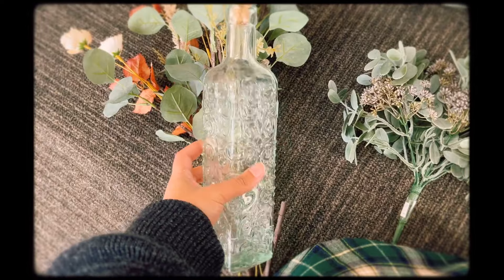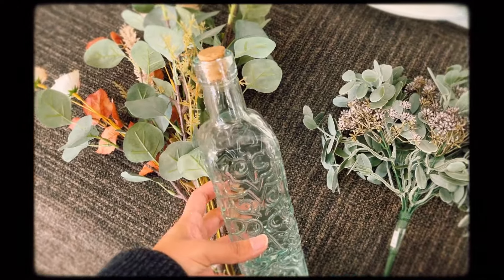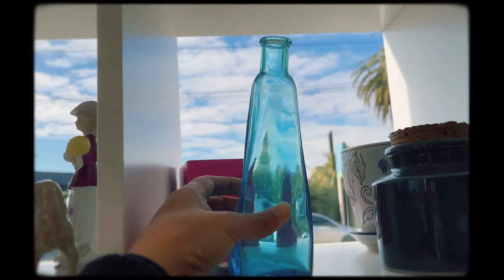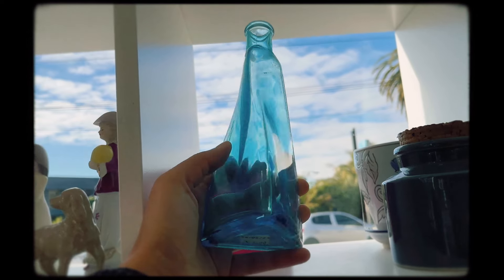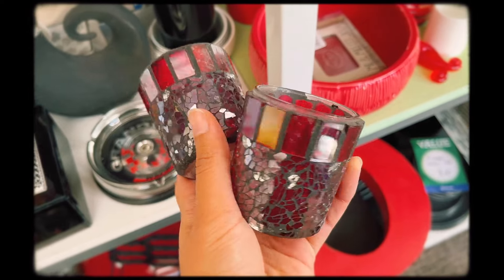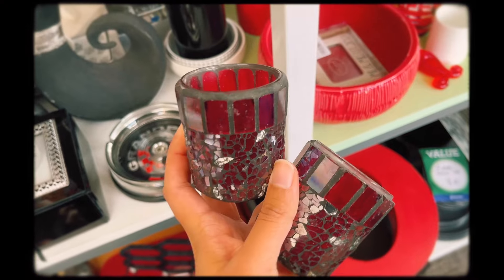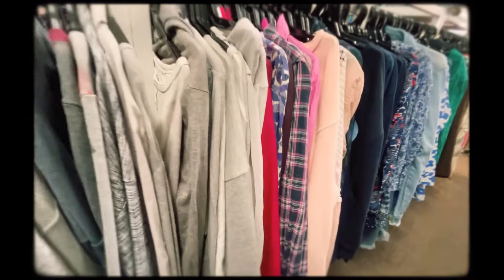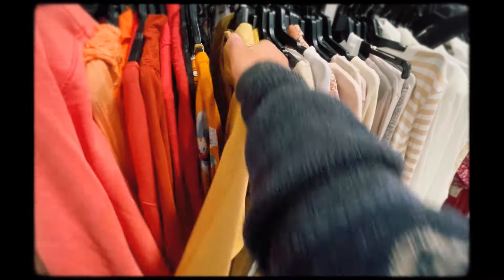I had a look at some cool bottles that I thought could be used as vases. I'm really loving mosaic at the moment and it's high on my list for sure. I had a quick little look in the clothes section as well but there wasn't too much that caught my eye.